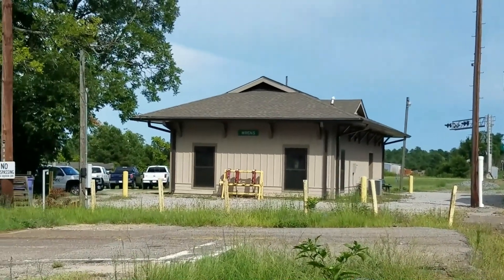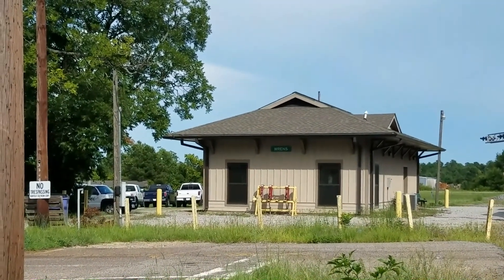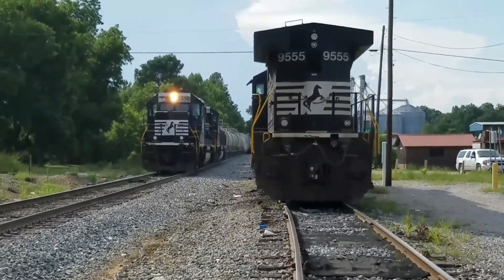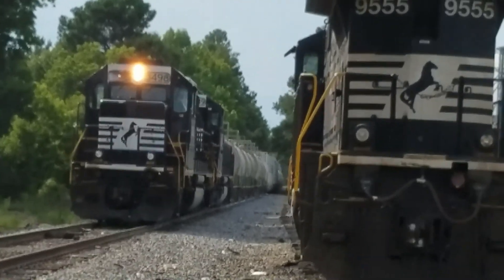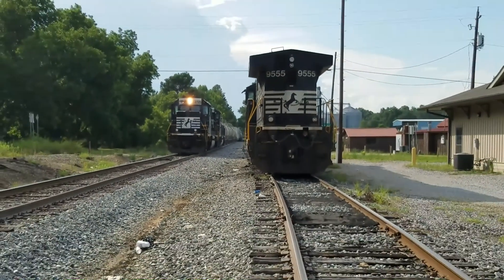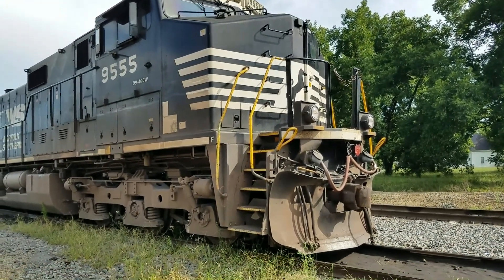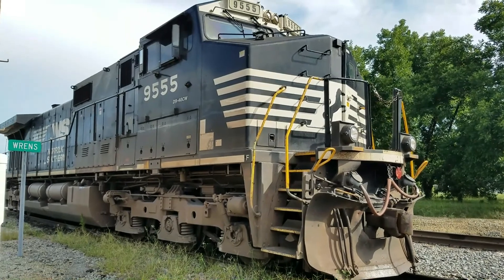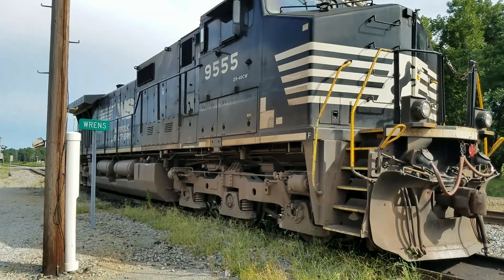And here's the other side of this little depot right here — it's a little different view as the trains are parked. You can see the front of this older Norfolk — it has steps going up here and there's a door right there to go inside. They've got a lot of doors on these things on the outside too, I guess to work on the engine, electronics, and all that stuff.